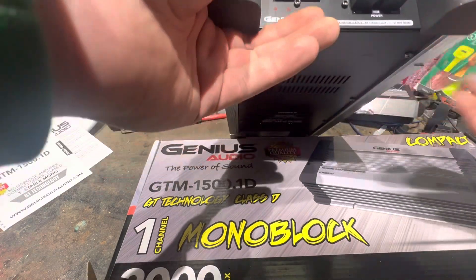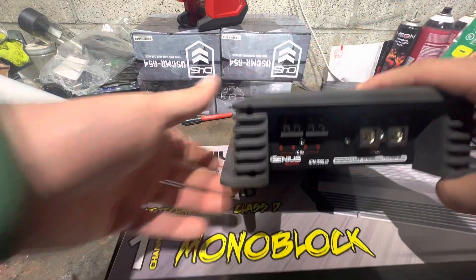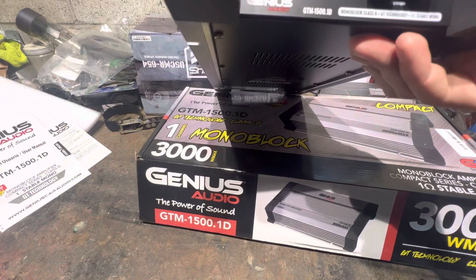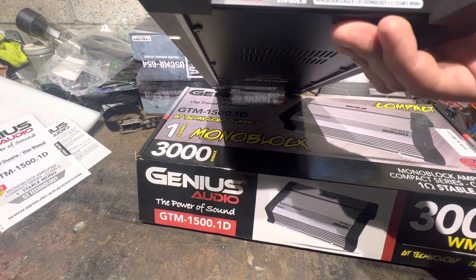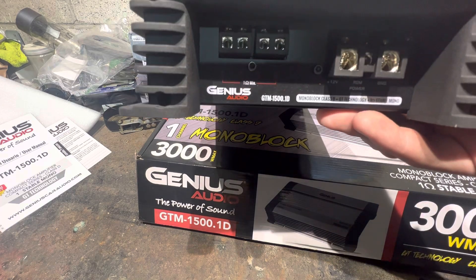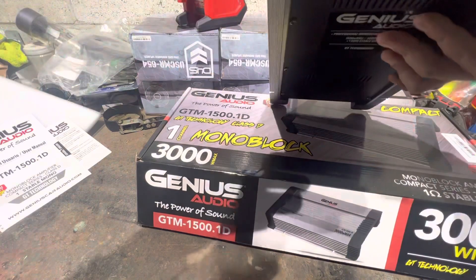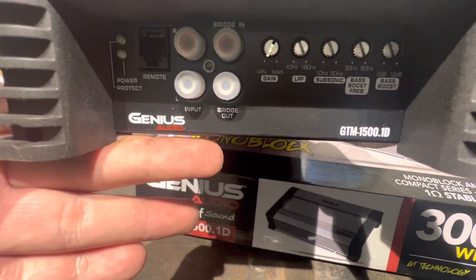Right there we have the smallest four-gauge inputs I've seen — the Hyphonics amp I reviewed had the same size terminals, and that's sad. You can maybe fit 12-gauge wire in there. Four-gauge inputs. And you've got your power, detect, and bass boost controls.